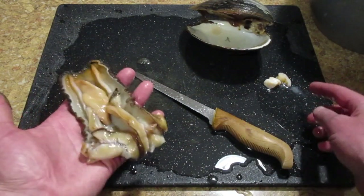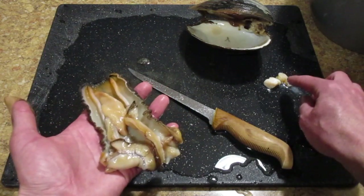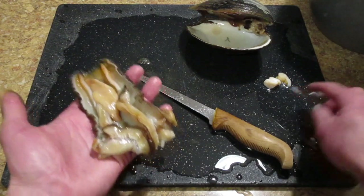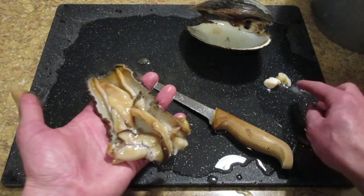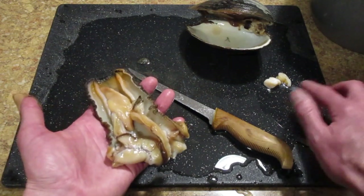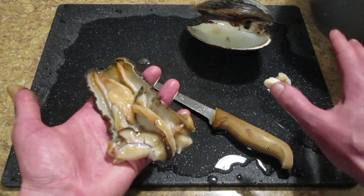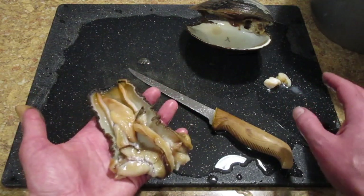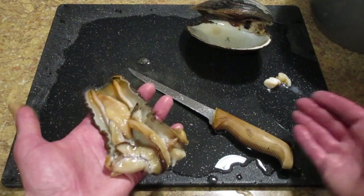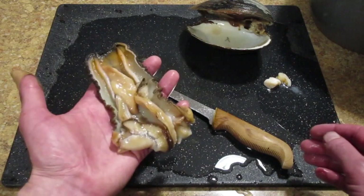As for these adductor muscles — I call them scallops even though technically they're from a gaper clam — I usually don't freeze these. I'll put them in the fridge tonight and tomorrow fry them up as a little appetizer. Just fry them up in a little bit of oil and butter, barely cooking them — basically just searing the outside, and that's it. They are delicious; I think they taste every bit as good as a scallop. It's a great part of the meat, so you definitely don't want to waste it. And that's how I do gaper clams.